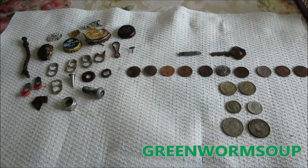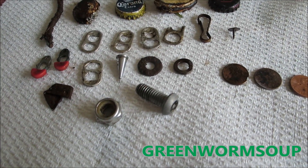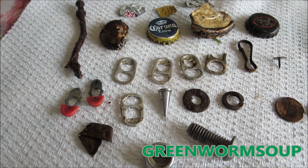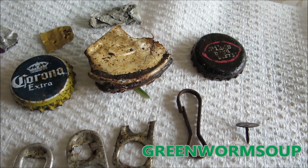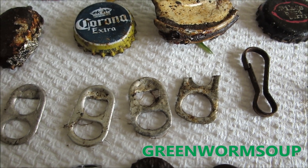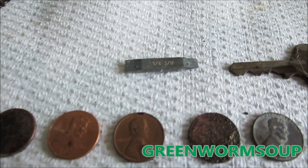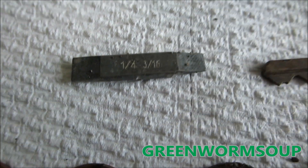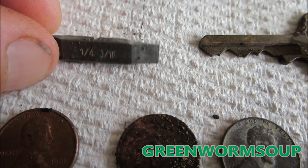It started raining pretty hard while I was out detecting, so I ended up bringing my finds back home. Didn't get anything great — got a bunch of trash. I dug over in the grass area and ended up with some pull tabs, some bottle tops — Corona and Mike's Hard Berry Lemonade — a rusty old nail, and also this screwdriver bit. It's not round like most I've seen; this one's flat — quarter inch, three sixteenth.